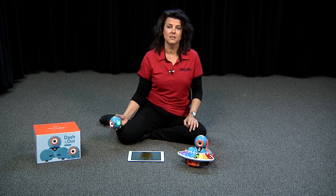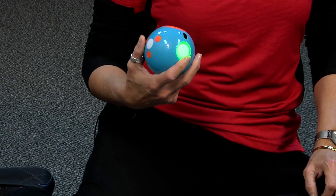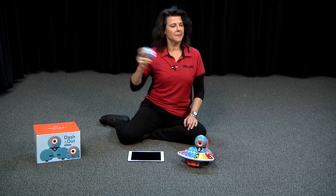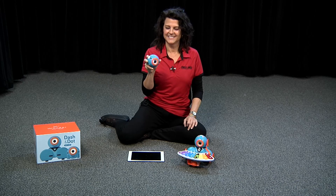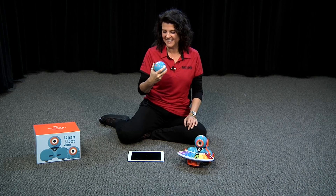Another thing Dot can do is be a magic eight ball. I love the magic eight ball. In my classroom I always made my students ask the magic eight ball their bathroom questions and things like that — whenever there was a yes or no question. So let's ask Dot a yes or no question. Okay Dot, are you going to behave for me? And the answer is — I'm going to go with maybe. That's about right; we always have to plan for that with technology.